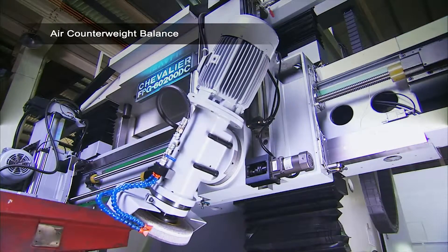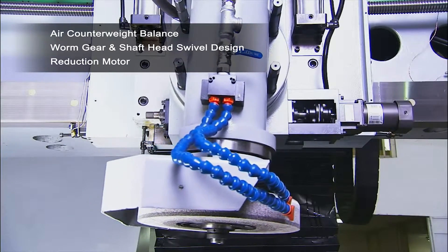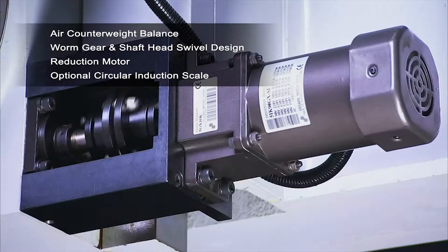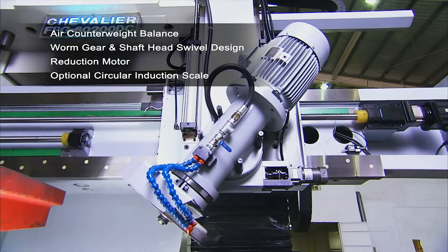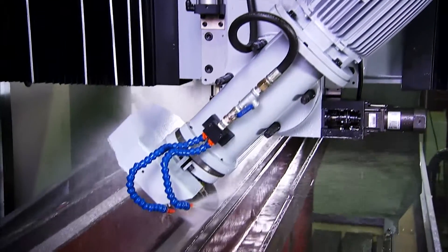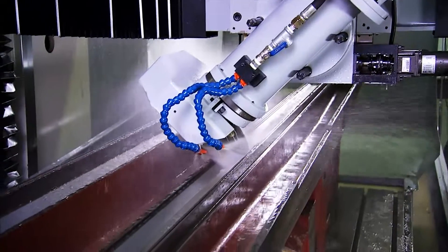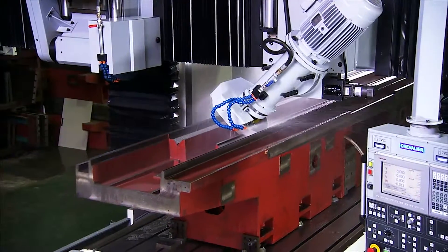The vertical grinding head features an NN type double row cylindrical roller bearing for maximum grinding performance, along with high precision ball screw and air counterweight balance. This makes sure that all of the power is transmitted into cutting, and only this type of bearing can truly perform heavy cutting without the danger of significant chattering.